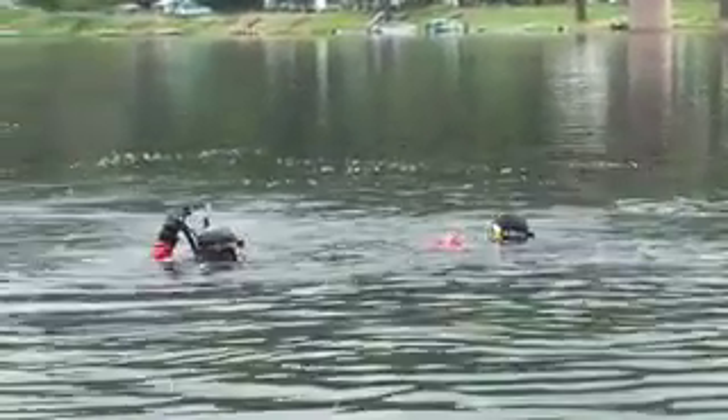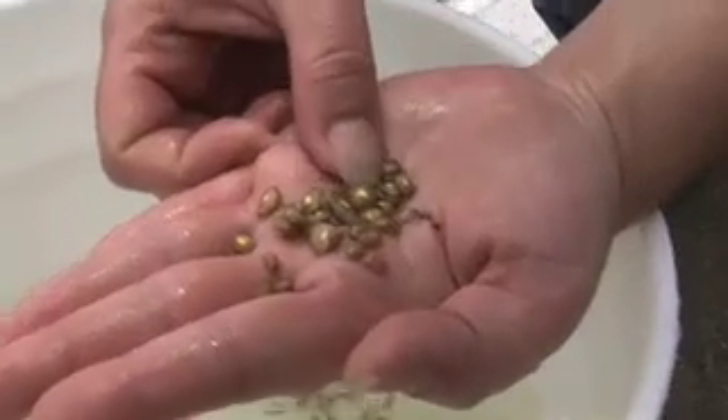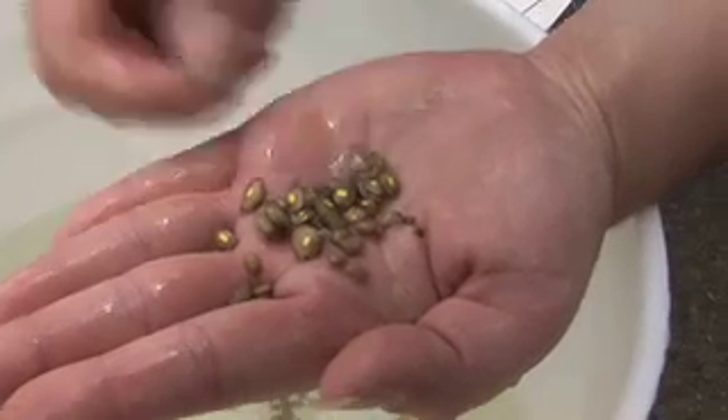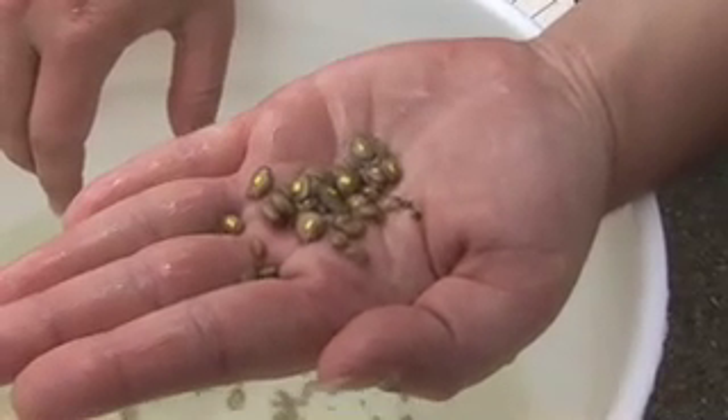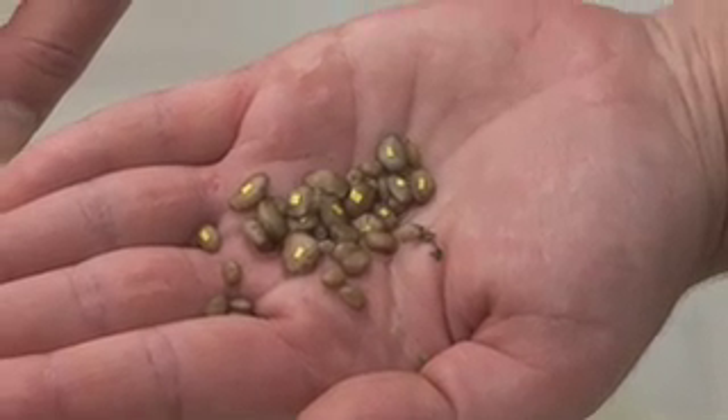With the animals that we collected here a year ago, we produced and are planning on releasing almost 400 endangered northern riffle shell juveniles and about 50 or so of a common species, the mucket, juveniles.